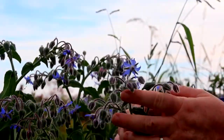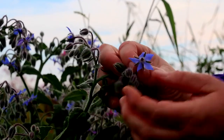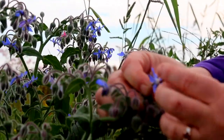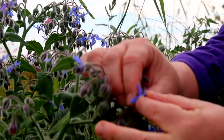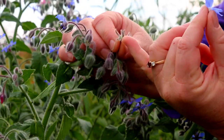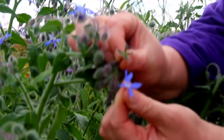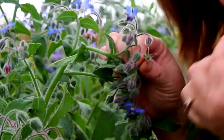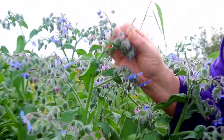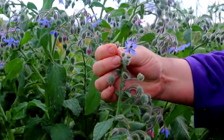This is borage — looks like a little star, and the bees love this flower. You just pluck it off, making sure you don't get the hairy part, otherwise nobody's going to like it. Just pluck that off and — mmm, yum! It has kind of like a cucumber flavor, and who wouldn't want their food decorated with this?